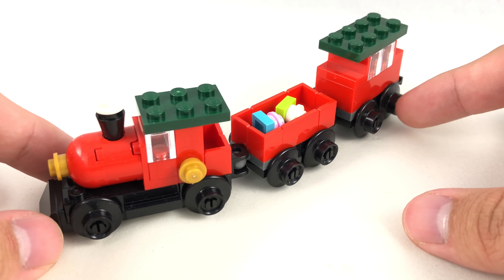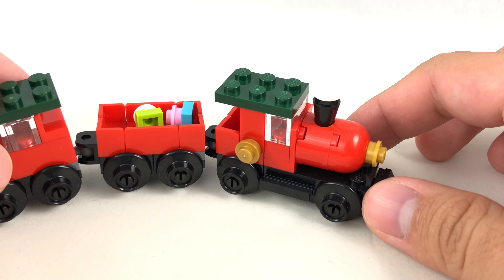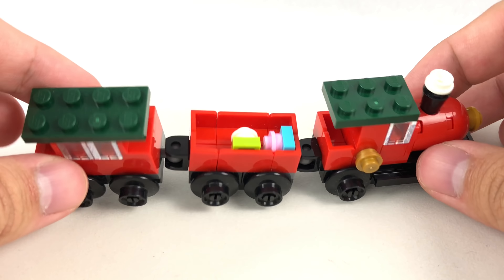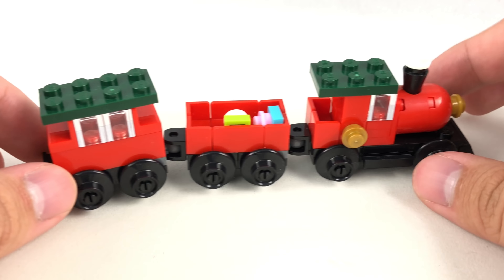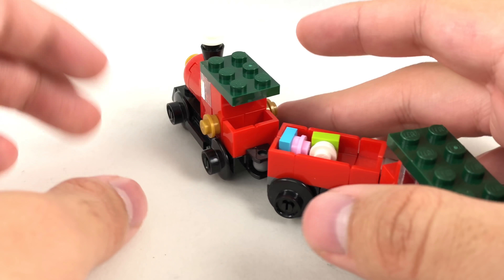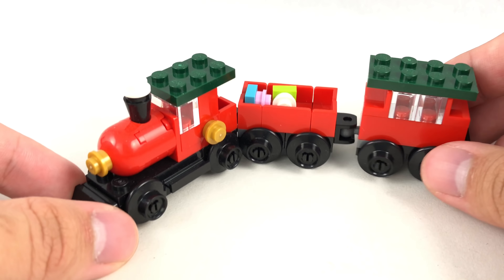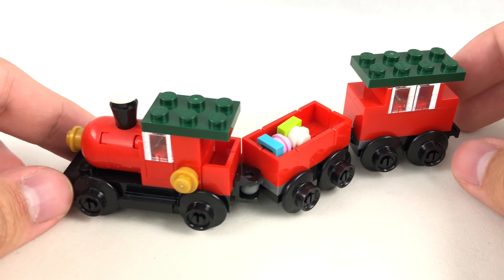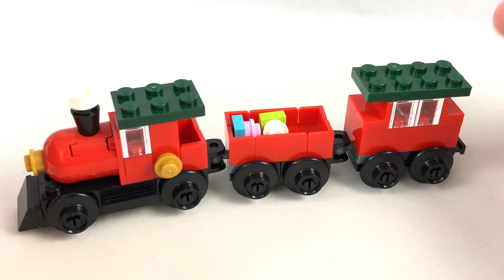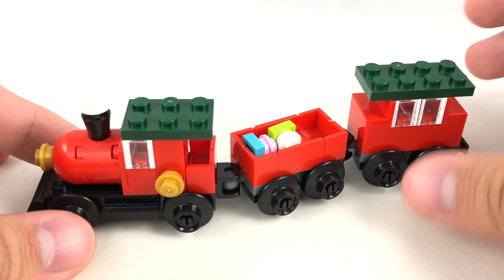I don't know if this was one of my favorite polybags of this year, but I like this small design that has a nice color scheme to it, where you have some red and dark green. You can see they have this little wagon in the middle which holds presents, and then a little caboose back here and the front locomotive. There's not much else to say — it's just a cute little Creator train build. You'll probably be seeing it at your Walmarts for a cheaper price than I paid this winter.